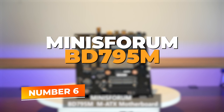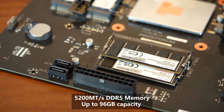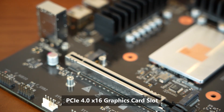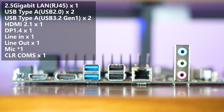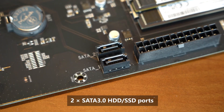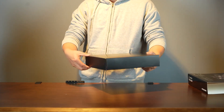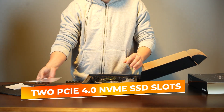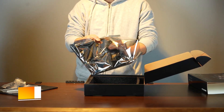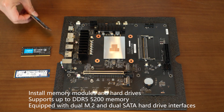Number 6: the Minisforum BD-795M — a compact bare-bone motherboard built to pack serious power into a small footprint. It's a fantastic choice for users seeking workstation-class horsepower in a Mini-ITX or small-form-factor build. Despite its compact size, the BD-795M doesn't skimp on features. It supports dual-channel DDR5 memory for ultra-fast multitasking and productivity. For storage, you get two PCIe 4.0 NVMe SSD slots for high-speed data transfers and fast boot times, plus two SATA 3.0 ports for flexible storage options.